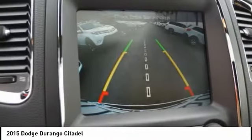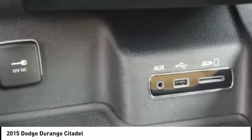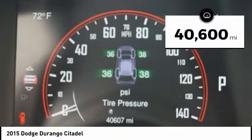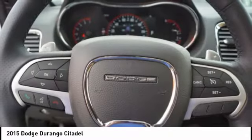Underneath are sturdy body-on-frame mechanicals and the option for a powerful V8 engine. This vehicle has less than 45,000 miles. Here are some of this vehicle's great options.